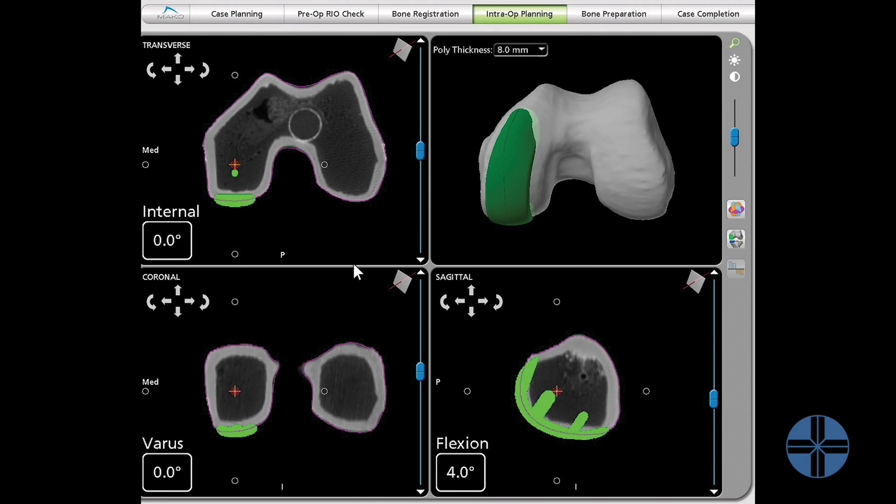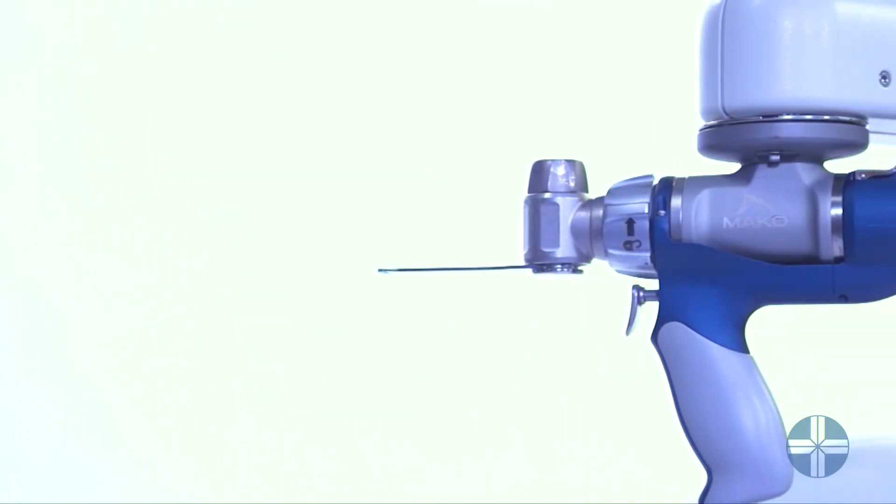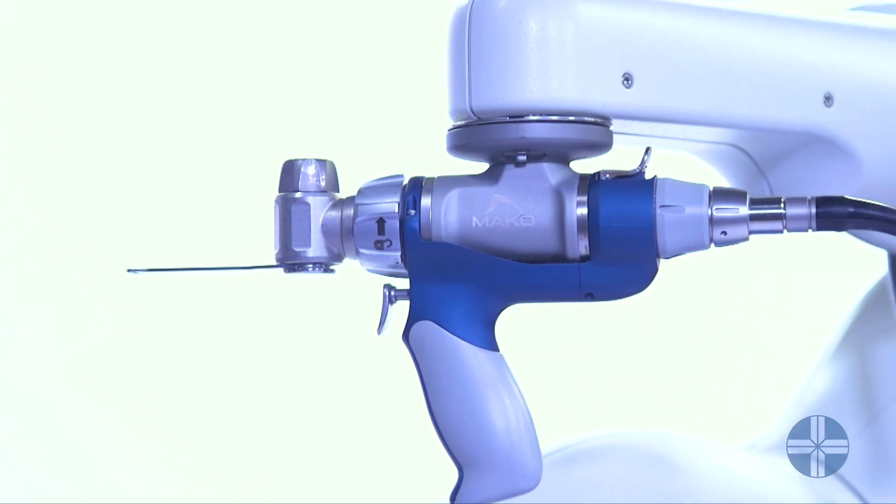We can leave the ligaments in a more natural state. A lot of studies have been done — certainly the traditional way has worked for a long time — but most of the consensus among orthopedic experts is that robotic surgery is the future for knee replacements. I personally find that the cuts seem to be more accurate and the placement of the prosthesis more accurate.